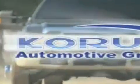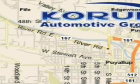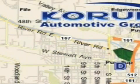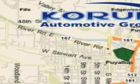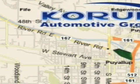Coram Automotive Group is located at the corner of River Road and Meridian in Puyallup. Coram has been serving our customers since 1956, providing excellence in sales and service of new Fords, Mitsubishi, and Hyundai products, along with a huge selection of pre-owned vehicles. Come visit the Coram corner.